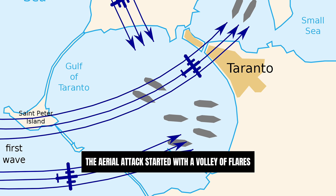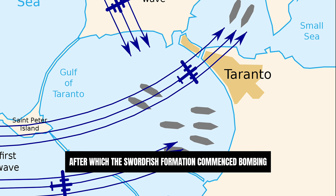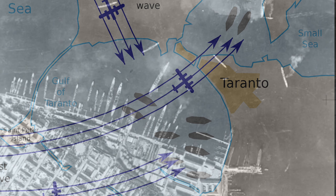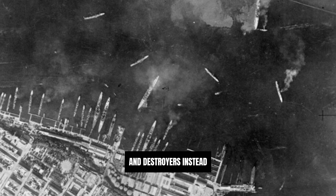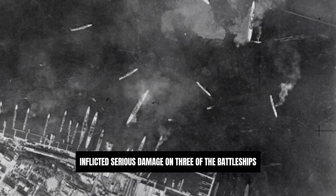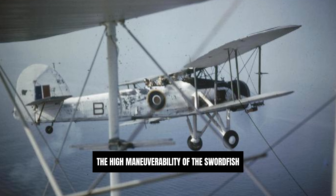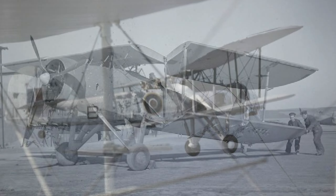The aerial attack started with a volley of flares being dropped by Swordfish aircraft to illuminate the harbour, after which the Swordfish formation commenced bombing and torpedo runs. Due to the presence of barrage balloons and torpedo nets restricting the number of suitable torpedo-dropping positions, many of the Swordfish had been armed with bombs and made a synchronised attack upon the cruisers and destroyers instead. The six torpedo-armed Swordfish inflicted serious damage on three of the battleships. In addition, two cruisers, two destroyers and other vessels were damaged or sunk. The high manoeuvrability of the Swordfish enabled the aircraft to evade intensive anti-aircraft fire and hit the Italian ships.